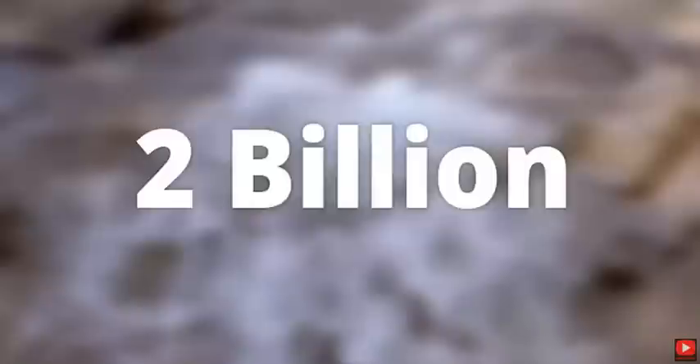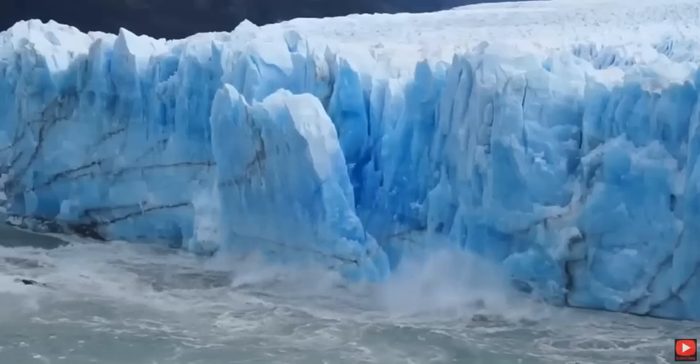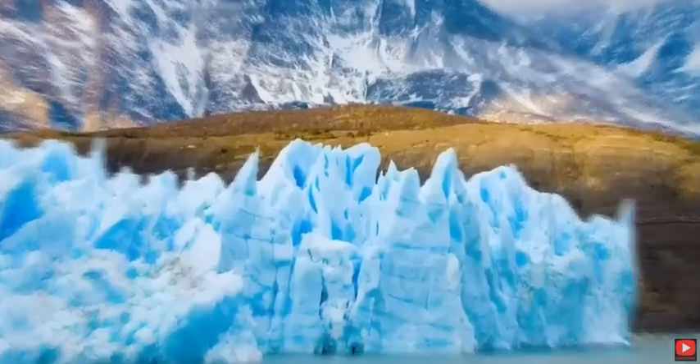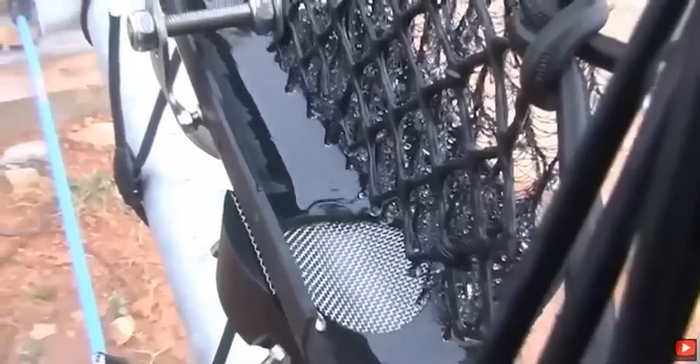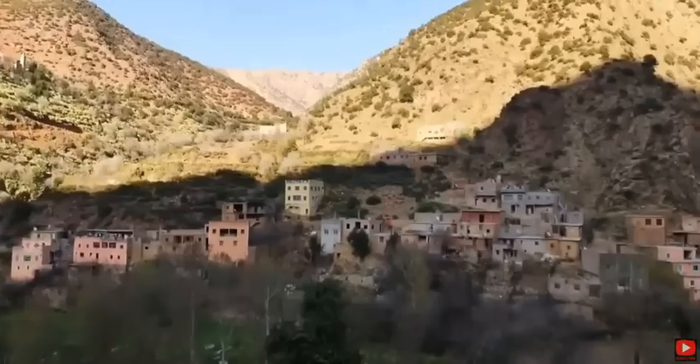Despite the fact that the planet is covered by 70% water bodies, two thirds of this is unavailable for us to access because it is tucked away in frozen glaciers. However, a new innovative technology is turning water scarcity around, and it's bringing safe drinking water to the Sahara region in southwest Morocco.